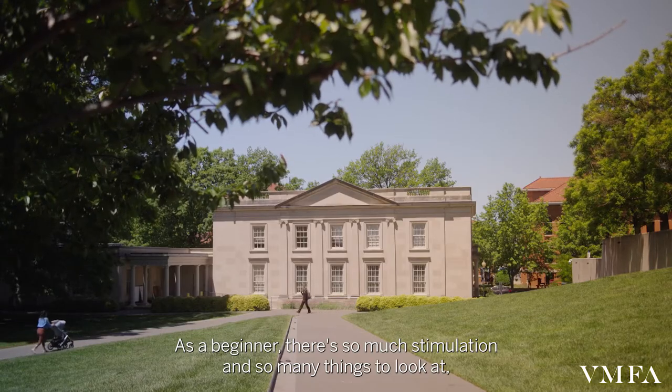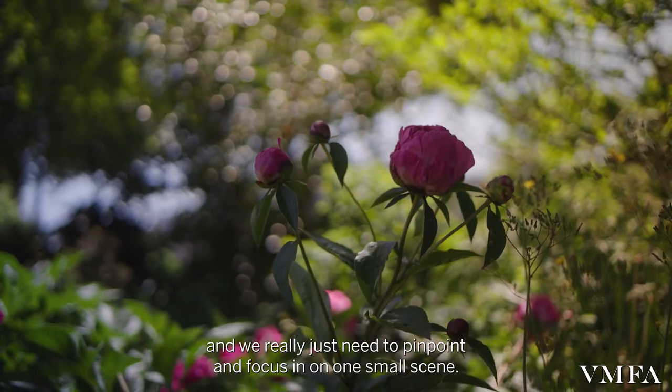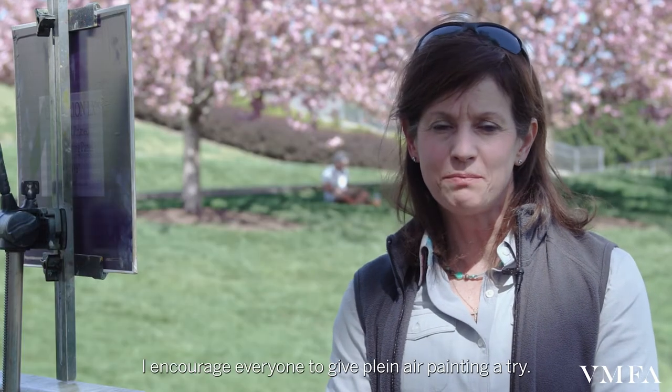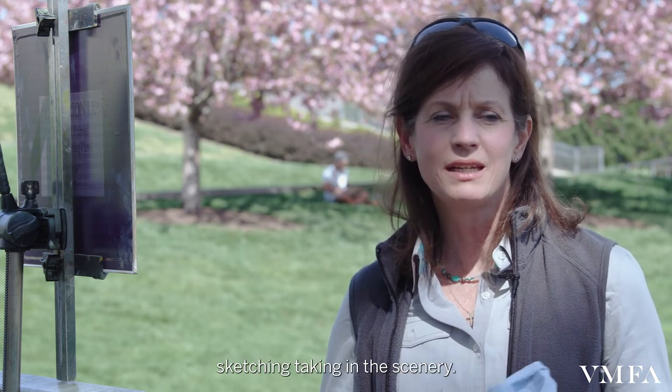As a beginner, there's so much stimulation, so many things to look at. We really just need to pinpoint and focus in on one small scene. I encourage everyone to give plein air painting a try. Even if you don't feel like you're an artist, just go outside and enjoy sketching, taking in the scenery.